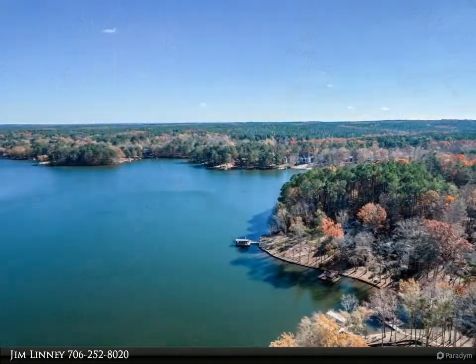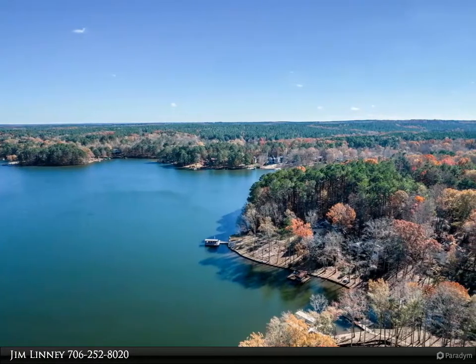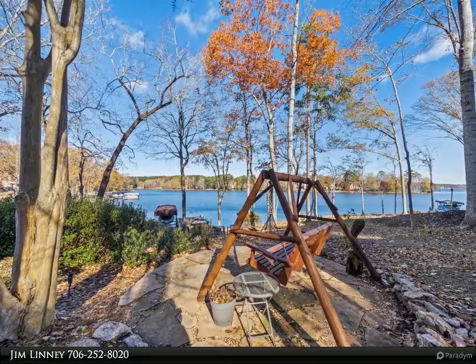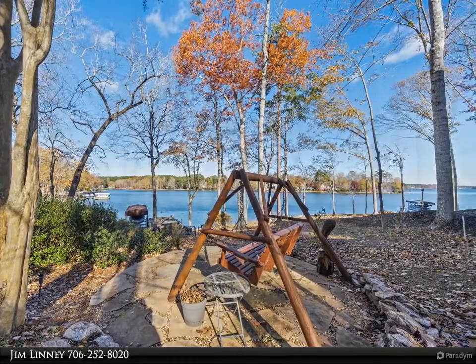Nice open floor plan with large screen porch and great windows to enjoy the lake, fall colors and pristine water. The great room with fireplace, dining room and remodeled kitchen all open up as one living area with custom cabinetry, stainless appliances and large counter eating area.